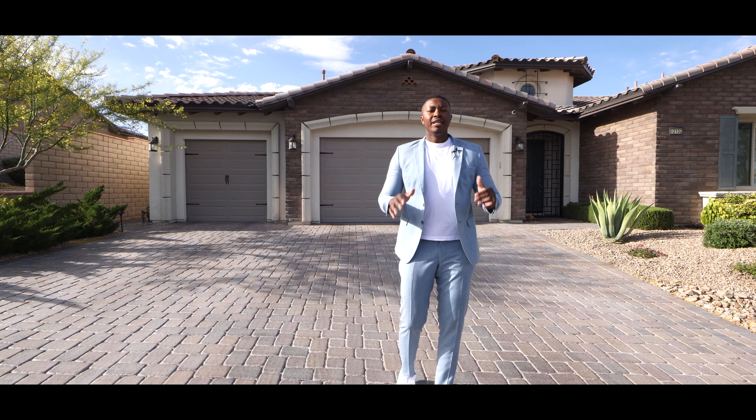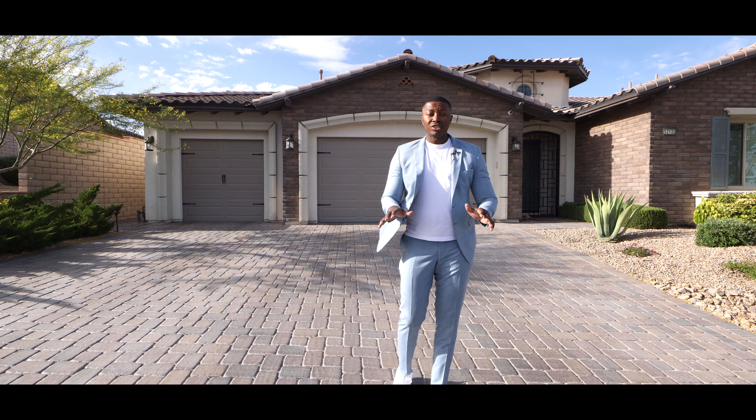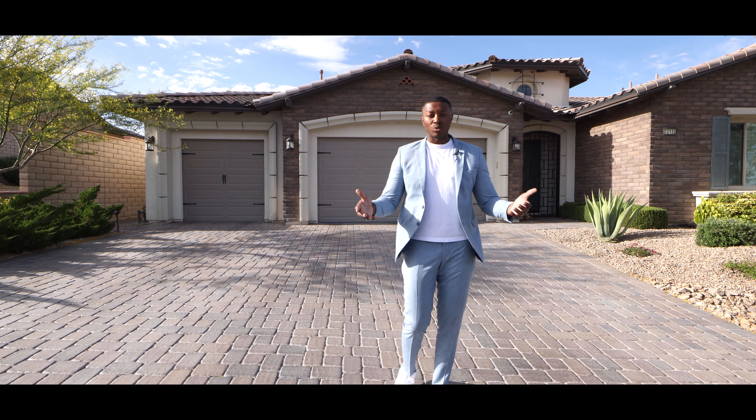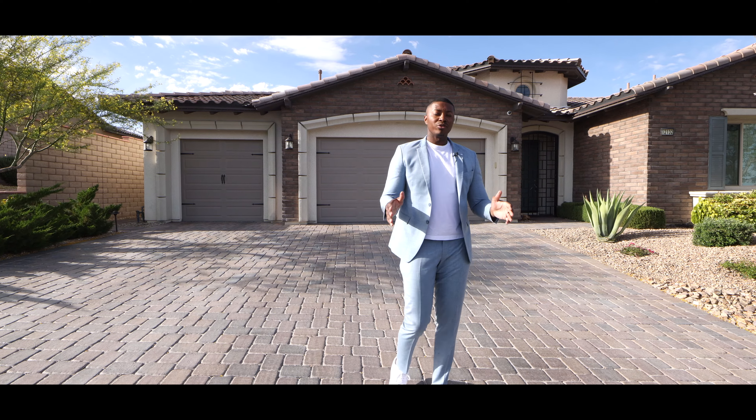Without further ado: 3,100 square feet, four bedrooms, three and a half bathrooms with a casita. This property has so much to offer. Before we jump in, I want you to pay attention to one very particular thing — when you walk in, this place feels like home. I'll see you guys on the inside.